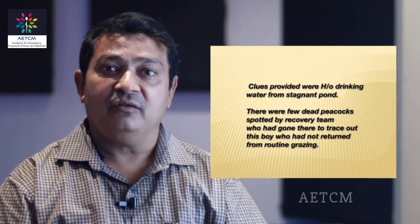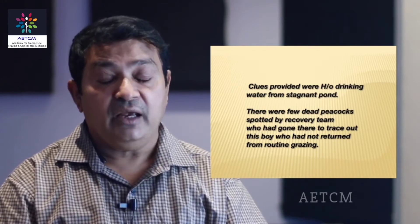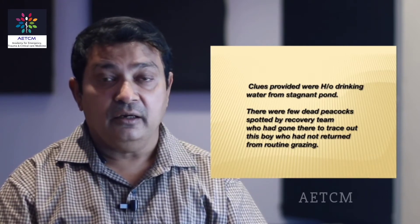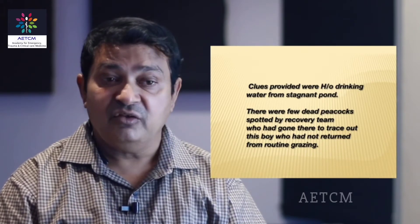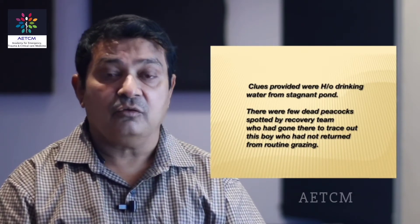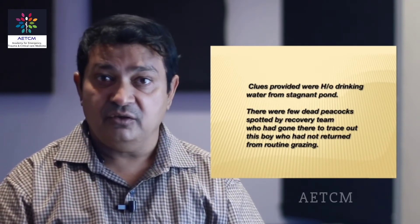After 10-15 minutes he started having severe pain in abdomen, he vomited, he was sweating, and thereafter he had convulsions. The relatives then picked him up and brought him to hospital. They also gave a very important clue: they had seen a few dead peacocks lying near the pond. That alerted us to the possibility of something toxic in the water — could it be insecticide that had seeped into the water, or could it be blue-green algae? Since all the features did not support insecticide poisoning, we thought in terms of blue-green algae.